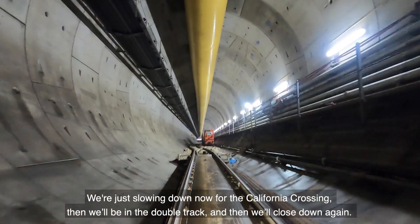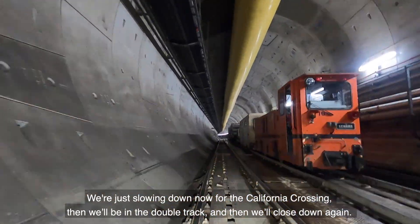We're just slowing down now because of the California crossing. We're moving on the double track and then we'll close down again.